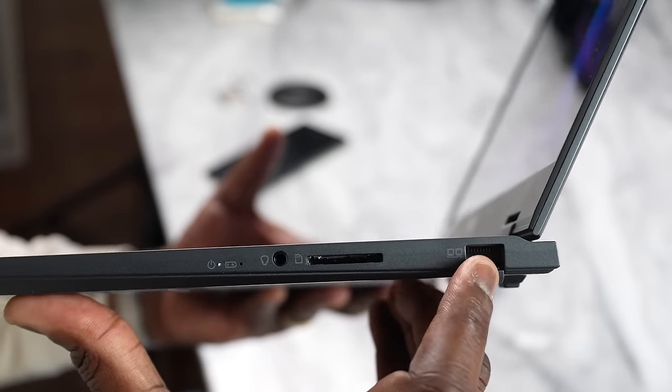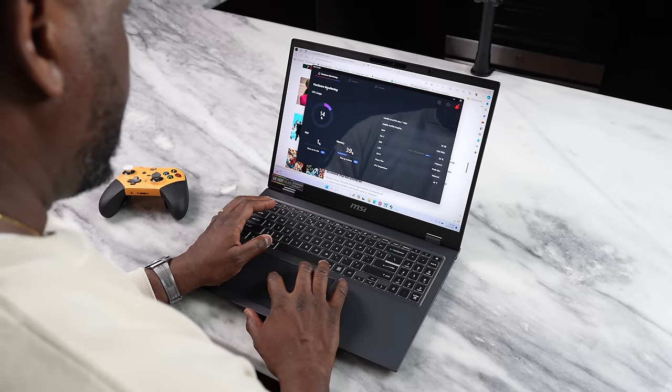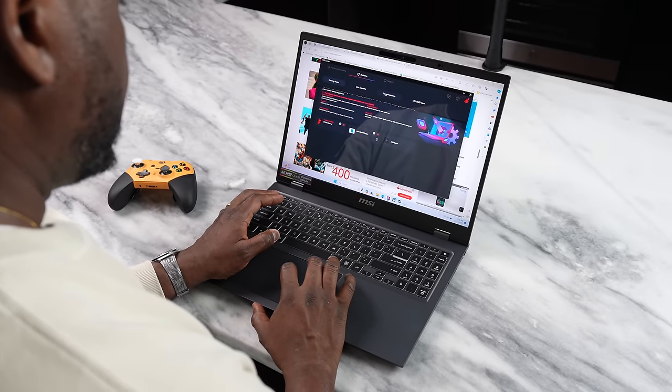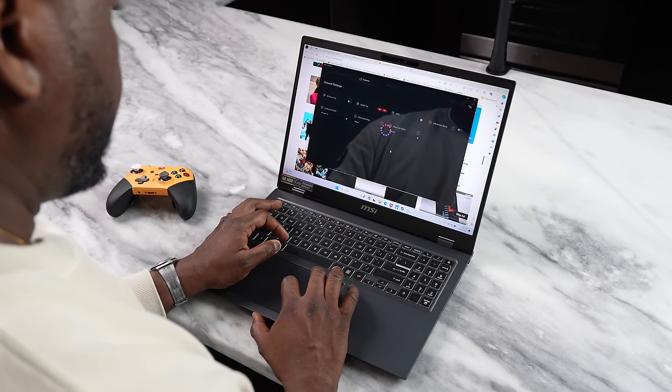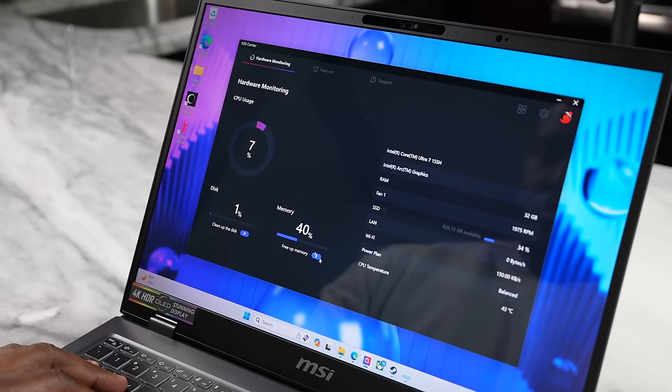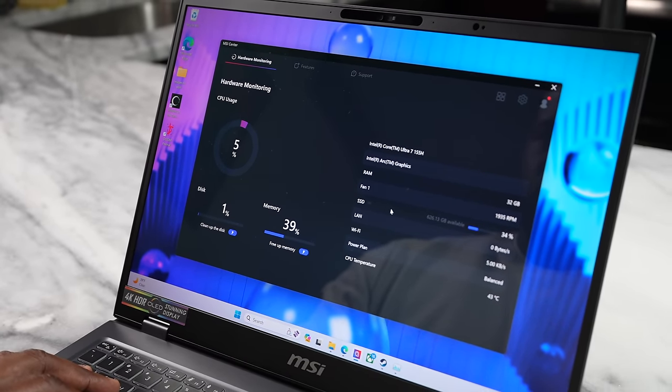It has two USB Type-C ports, HDMI at the back, a full SD card slot, headphone jack, and Ethernet port on the right-hand side — so you've got a lot of connectivity with this laptop. MSI also has an MSI Center built in to take advantage of the Meteor Lake processor, which has a brand new built-in NPU. That NPU is where all the AI functionalities will be housed, especially with Intel laptops going forward, because this is where developers take advantage of AI computing and processing for software and games. People like Adobe can use that for AI features, and I can imagine games in the future using it for NPCs so they can perform better.